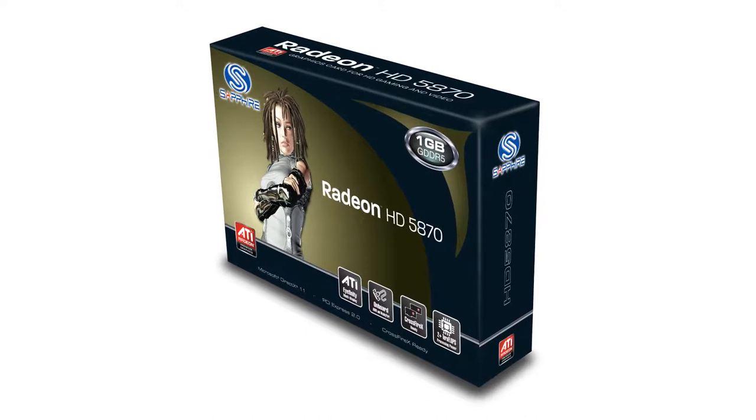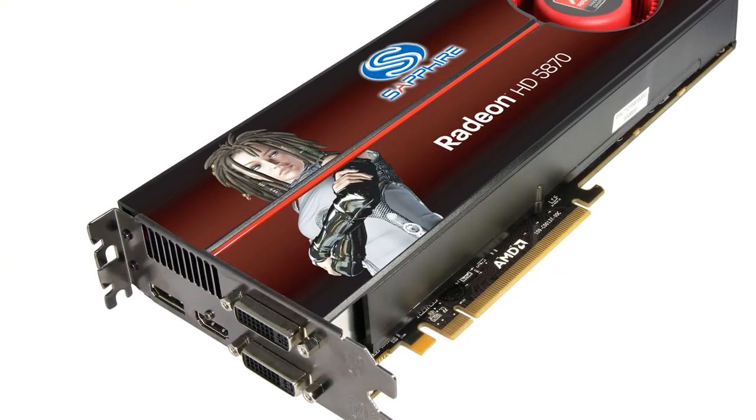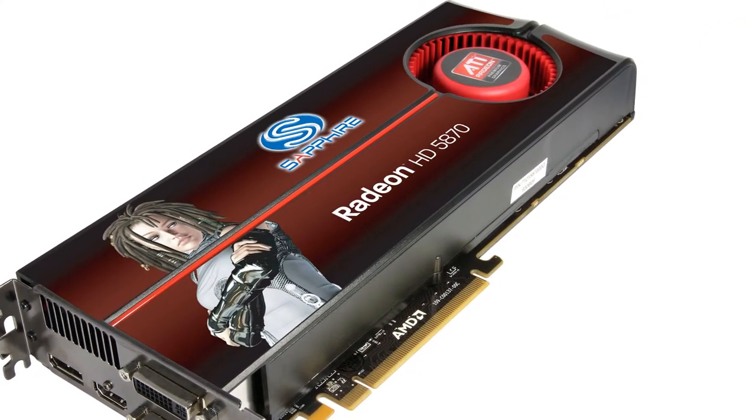We're introducing the Sapphire HD5870 graphics adapter based on the latest graphics architecture from the ATI division of AMD. This new processor from AMD is built in their 40nm technology and now has 1600 stream processors, which is double the number of the previous generation.